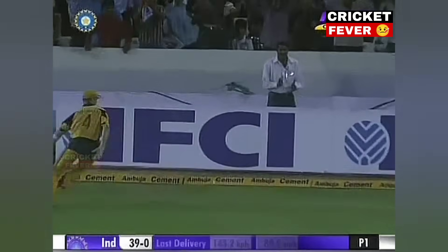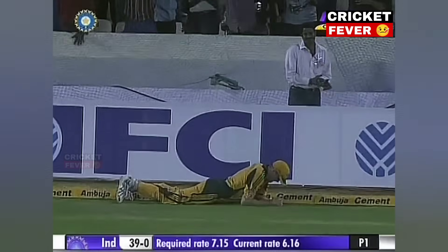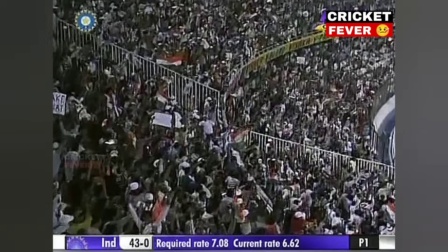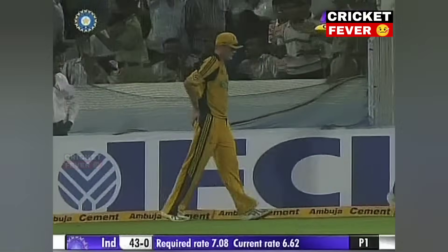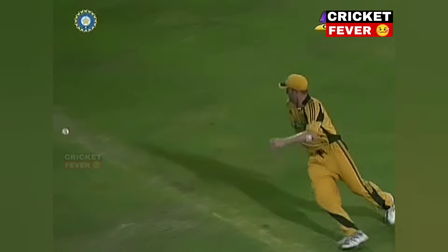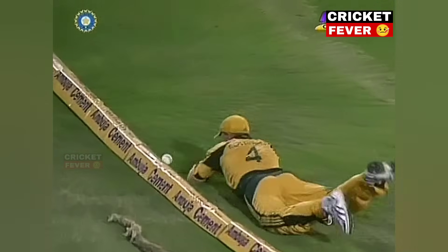Oh! He's dropped in! And it's gone for four. There are times in matches that catches can be hit. This can help them get it. Not the easiest of chances. He had to run quite quickly to his right.